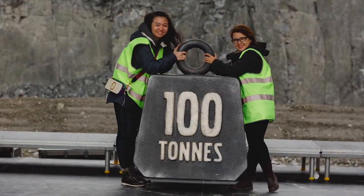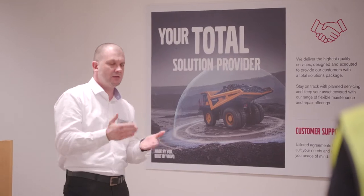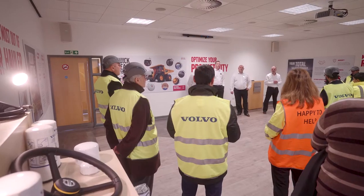Suitably convinced by their time behind the wheel, we showed the delegates how to get the best out of their new hauler with our services, solutions and genuine Volvo parts. We showed them how we built the hauler.